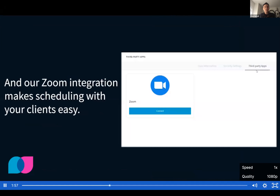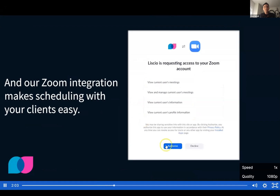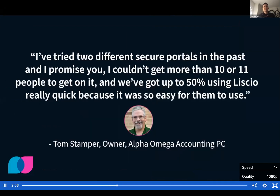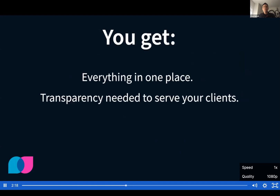Lysio's Zoom integration makes it easy to schedule with your clients. Your clients will be notified through the Lysio app when you send a meeting invite. And Lysio's client adoption continuously exceeds expectations. But don't take it from us — take it from one of our very own customers. And as a firm, you get everything in one place: transparency needed to serve your clients, time-saving tools, and fewer subscriptions.